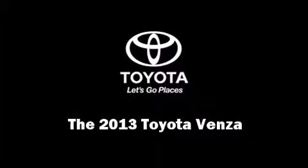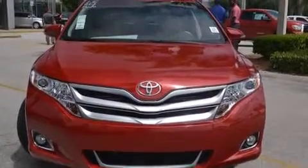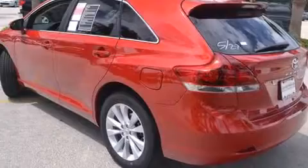Outstanding design defines the 2013 Toyota Venza. It features an automatic transmission, front-wheel drive, and an efficient four-cylinder engine.